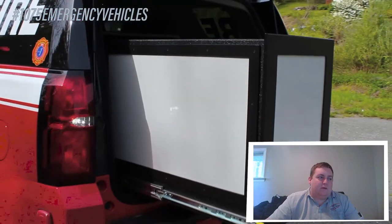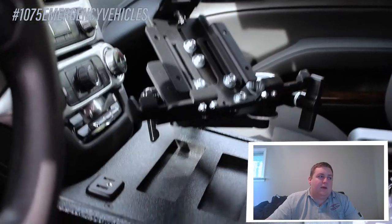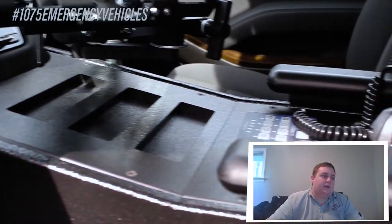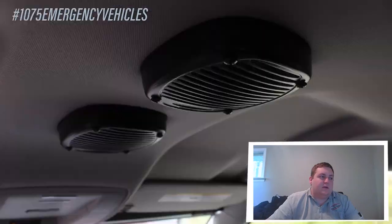We have one of our custom angled series consoles with cutouts for the radios. We have a Hint laptop mount. We've mounted their portable chargers flush into the console, and as you can see we've recessed the speakers into the headliner.